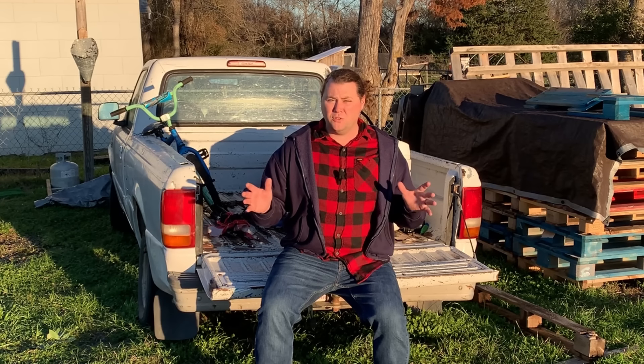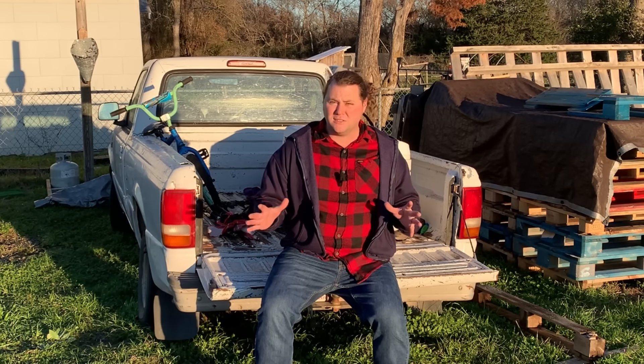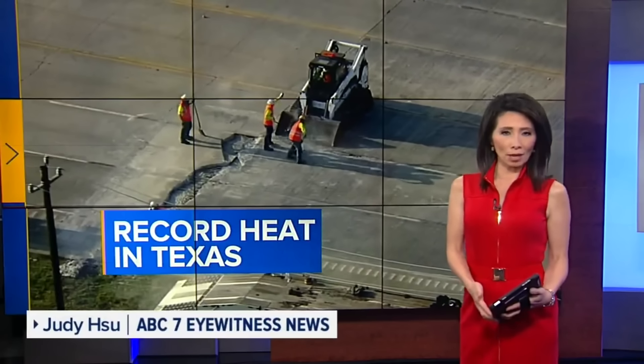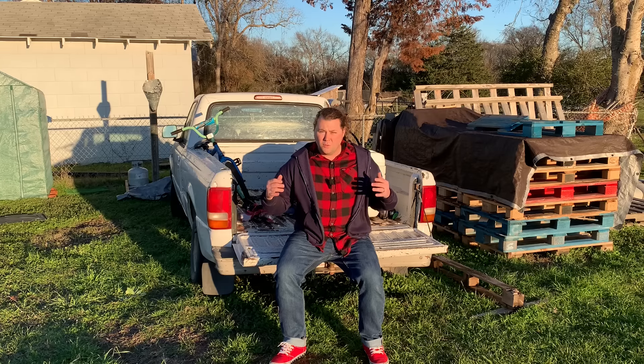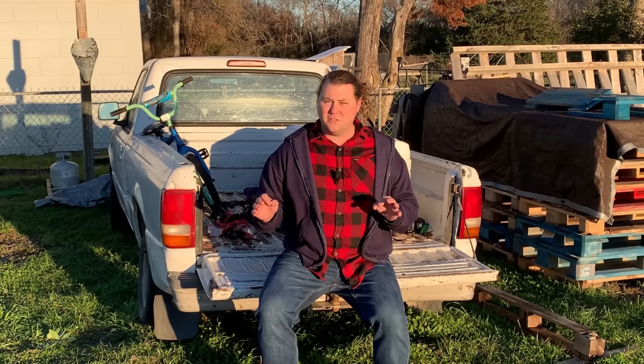But Mother Nature had other plans. The summer of 2022 was one of the hottest summers on record, especially here in Texas. It was such an early summer it cut the spring very short, which meant all their resources quickly died off and they had very little chance of survival.